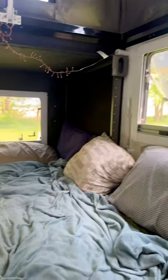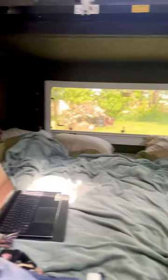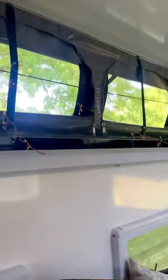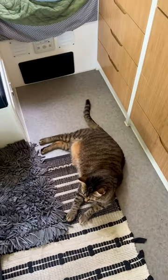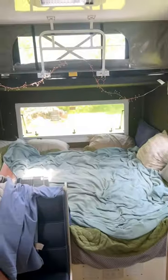The camper has the main windows which have screens that can open. But above there are these zippered windows that also have screens, so we're able to get airflow from all sides, which is making this space honestly pretty comfortable for it being supposed to be 90 degrees today, which is great.